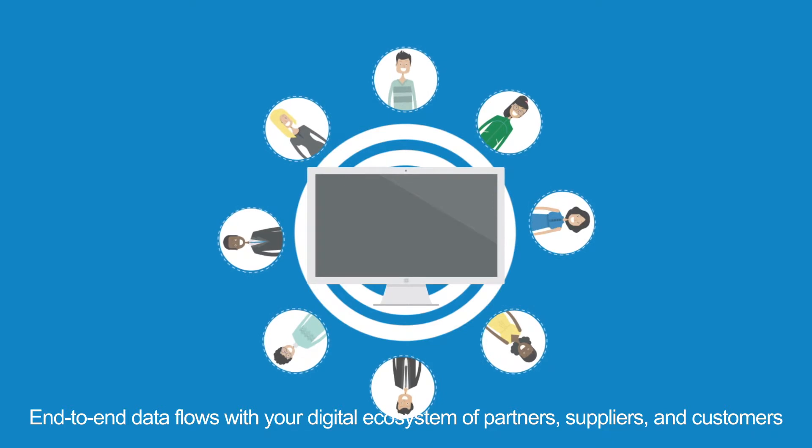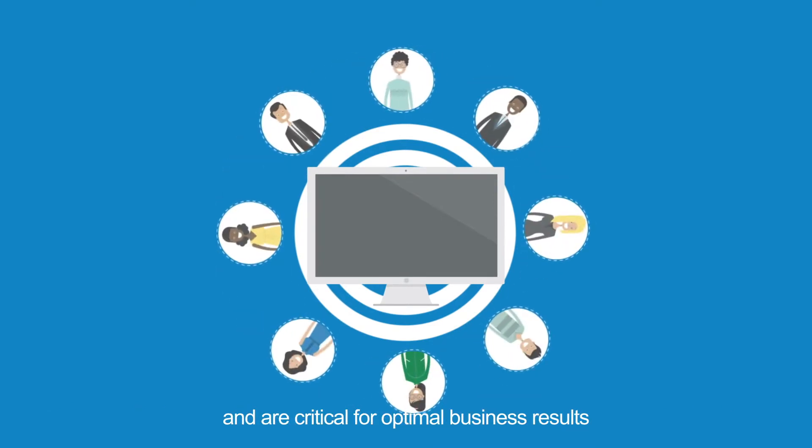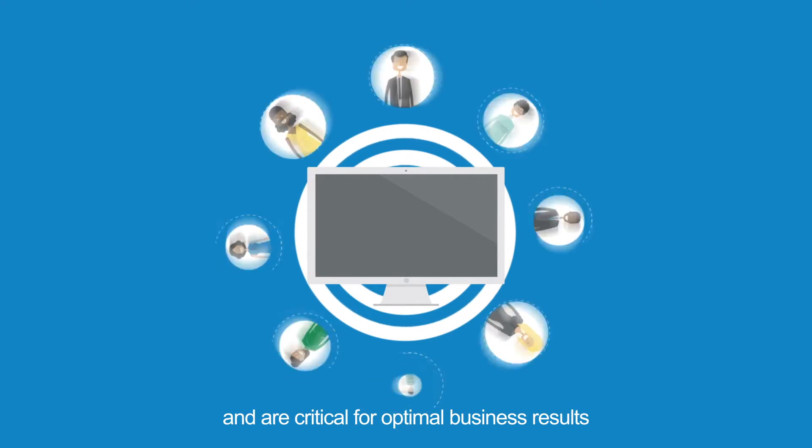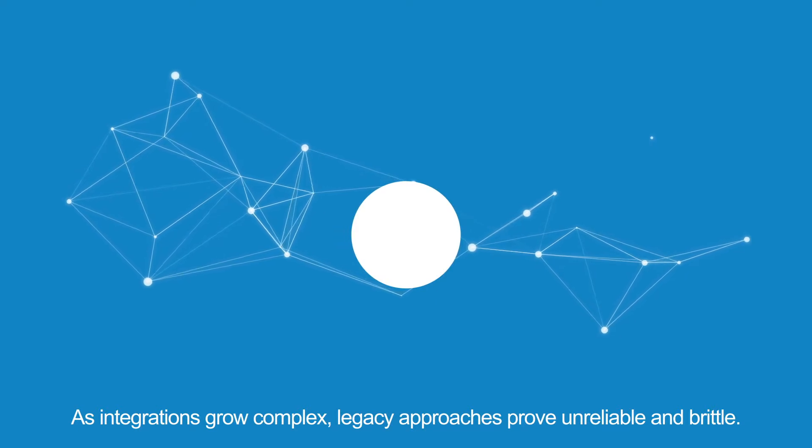End-to-end data flows with your digital ecosystem of partners, suppliers, and customers are critical for optimal business results. As integrations grow complex, legacy approaches prove unreliable and brittle.